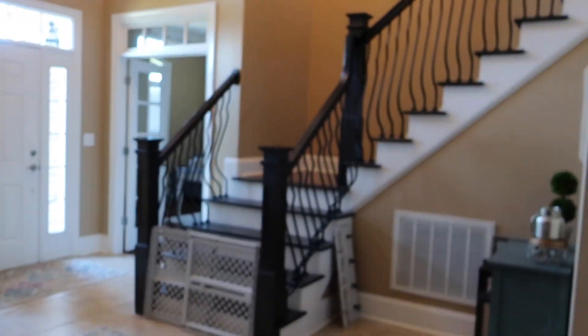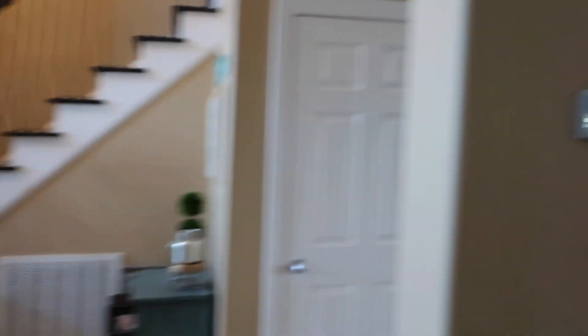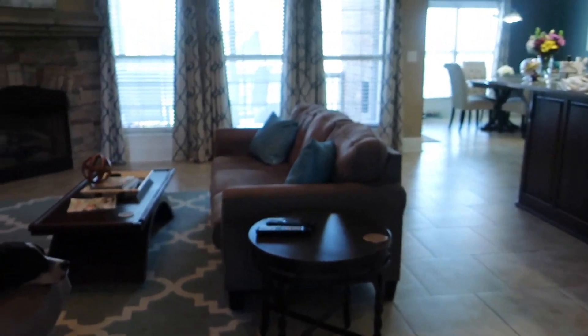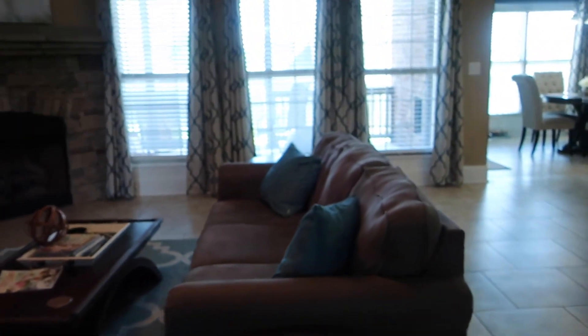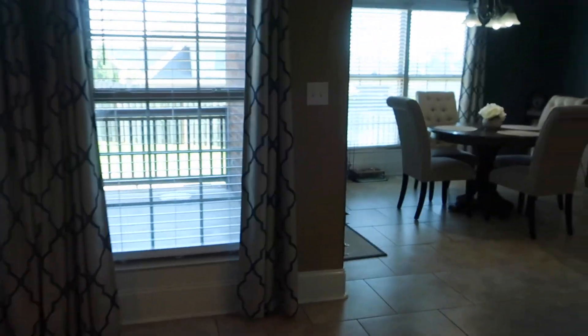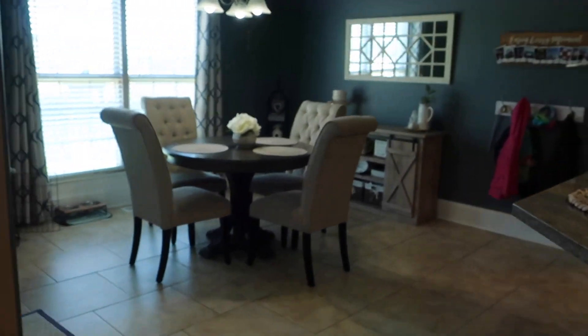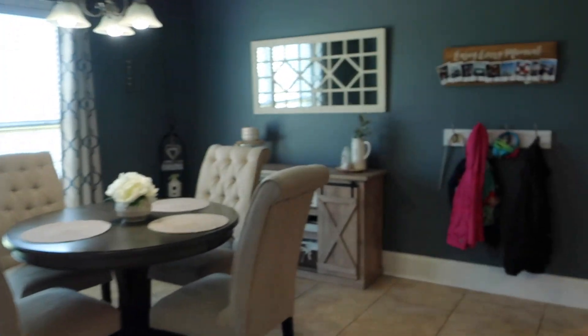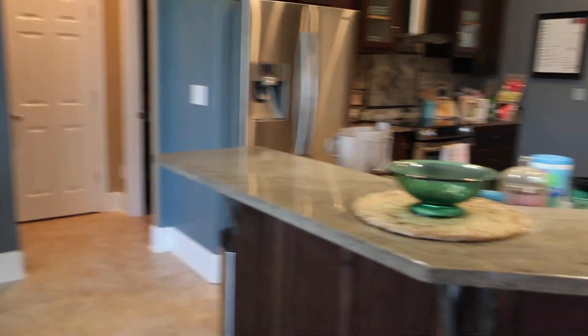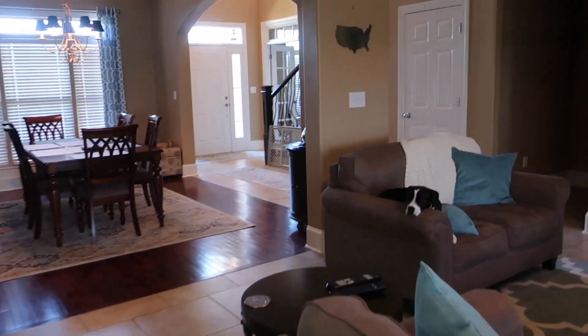The kids' rooms are going to be a separate video. Isabella's room needs some help, but she's not getting new furniture anytime soon because she's the one who writes on her furniture — she's not getting anything until she outgrows that. Natalie's room I'd like to get some new furniture for at some point, as she actually takes care of her stuff. But I'll cover those in a separate video.